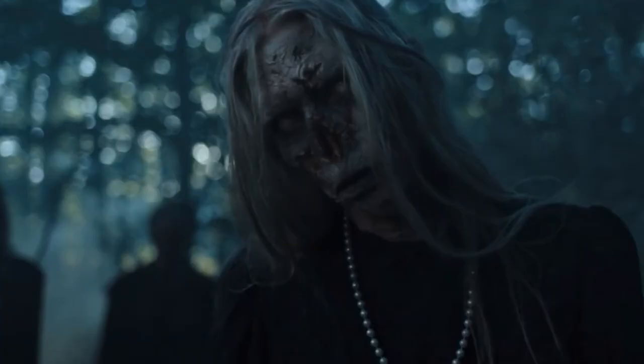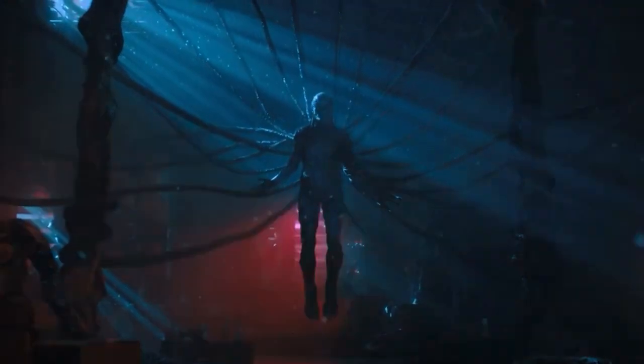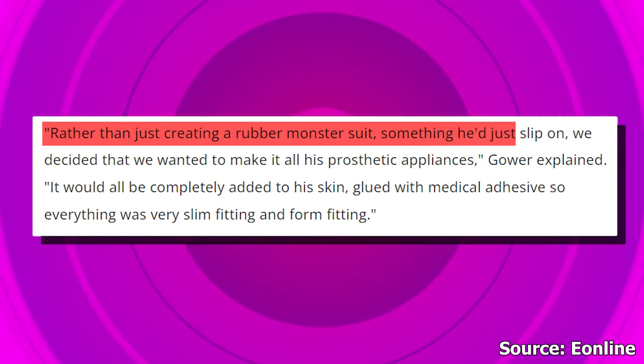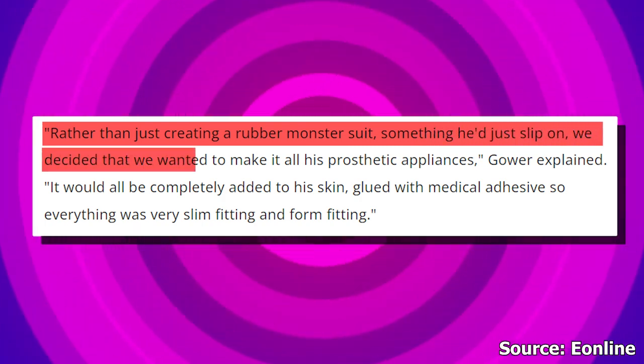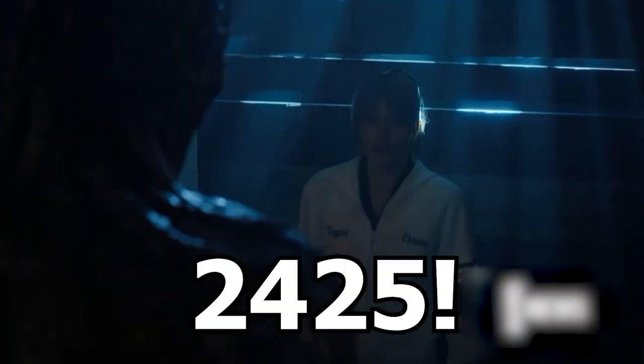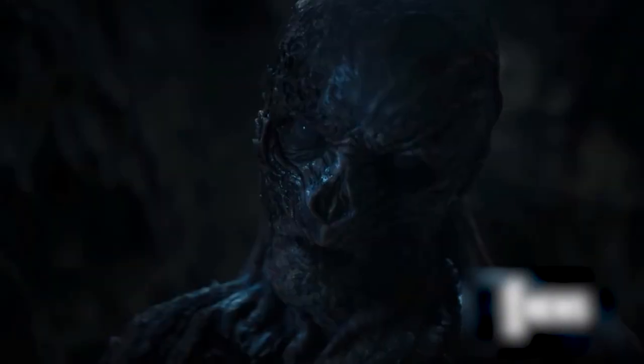Before now, many fans would have thought Vecna was a product of CGI, until it was revealed by prosthetic designer Barry Gower that it was all special makeup. Barry explained how Vecna's bodywork came into being: rather than creating a rubber monster suit that Jamie would slip on, they decided to make it all prosthetic appliances. A total of 2,425 appliances were added to Jamie's body just so Vecna could be born — that's a lot of weight for someone to carry around.